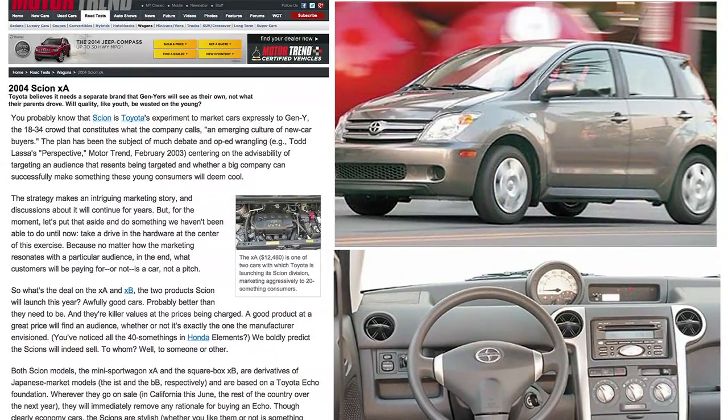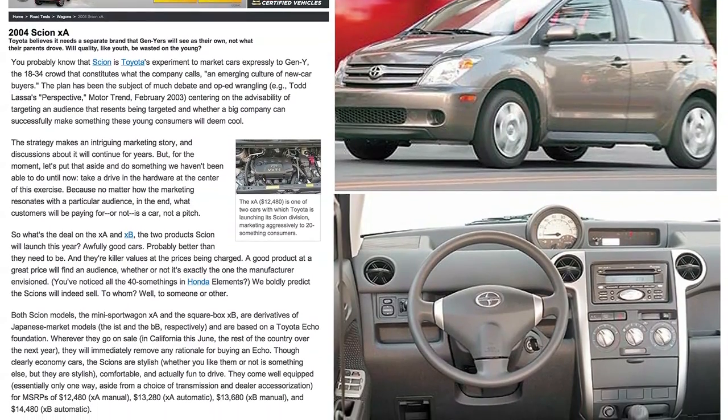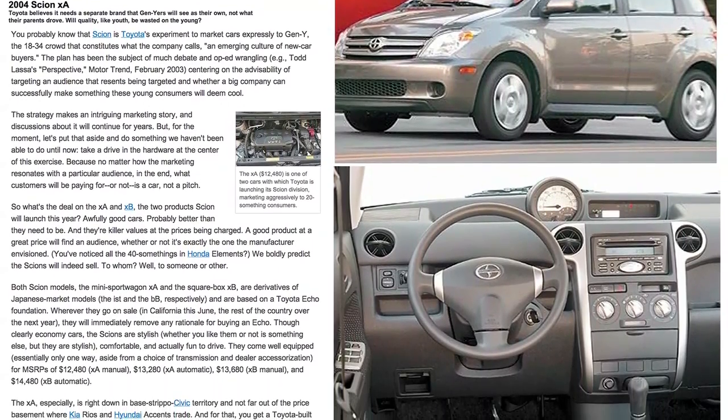It means the original strategy — which was very cleverly designed to sell obsolete Japanese domestic market vehicles to American consumers under another badge — isn't working anymore. Everyone wants to play in the luxury brand space because no one ever wants to be mainstream.